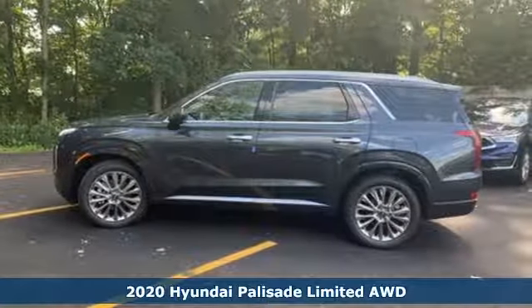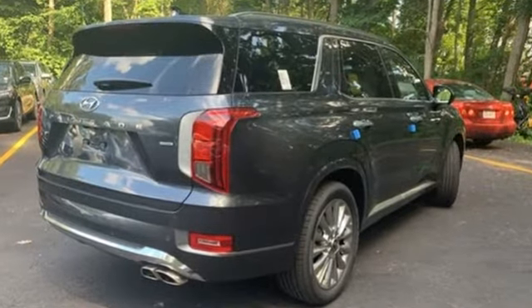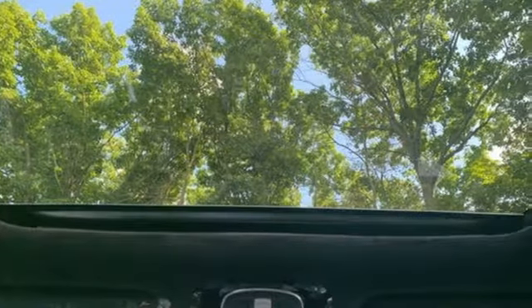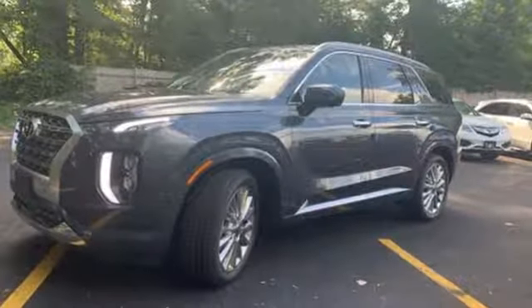It comes with great features you love: automatic transmission, heated and ventilated leather bucket seats, streaming audio, autonomous cruise control, and dual zone climate control.